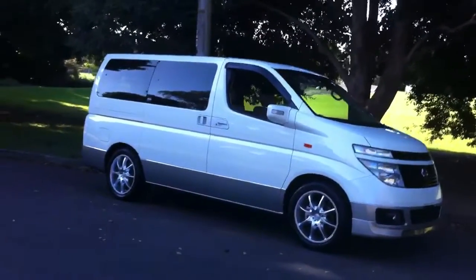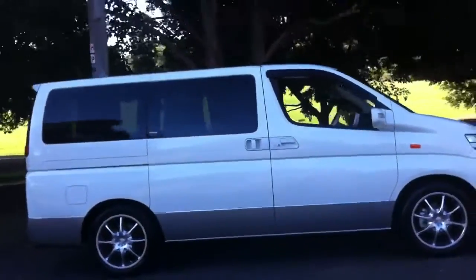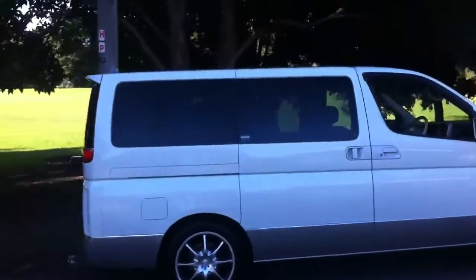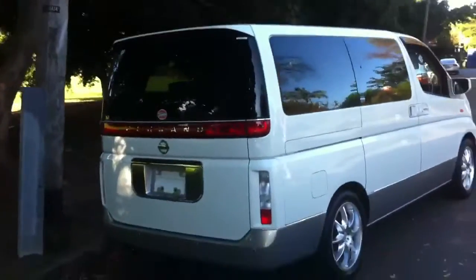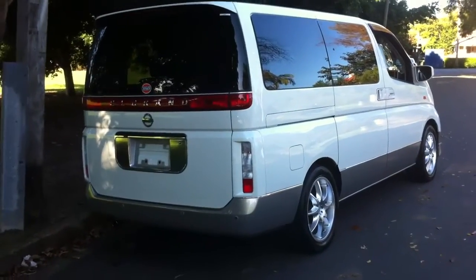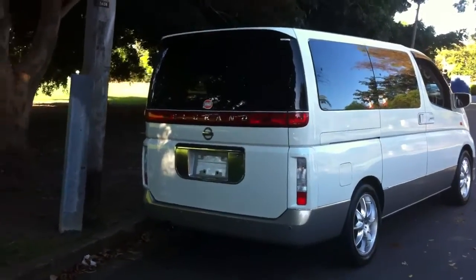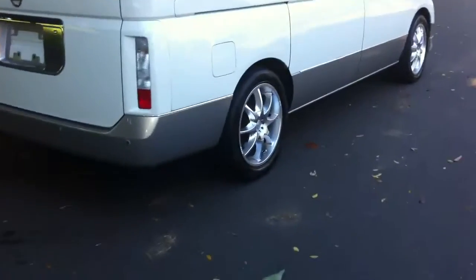This one is an '03, pearl white in color, and it's a really immaculate car. It comes with a beautiful set of alloy wheels and is also equipped with a whole bunch of really cool optional extras, including parking sensors. I mentioned the sexy wheels — I'll just show you those in the video.